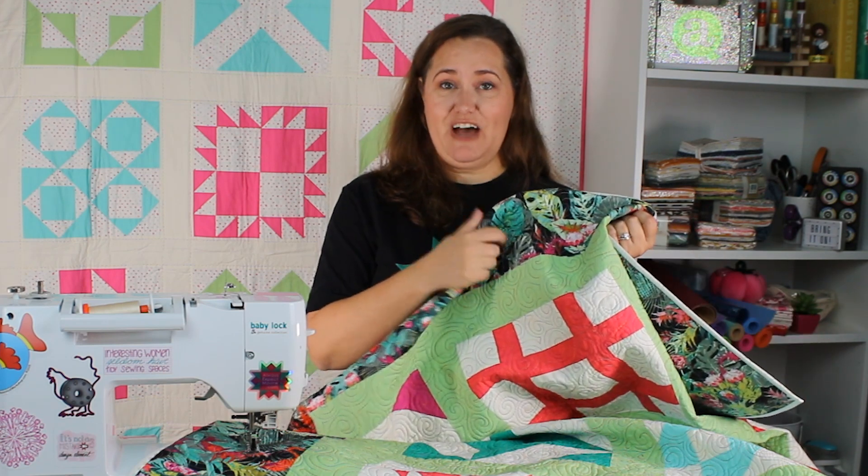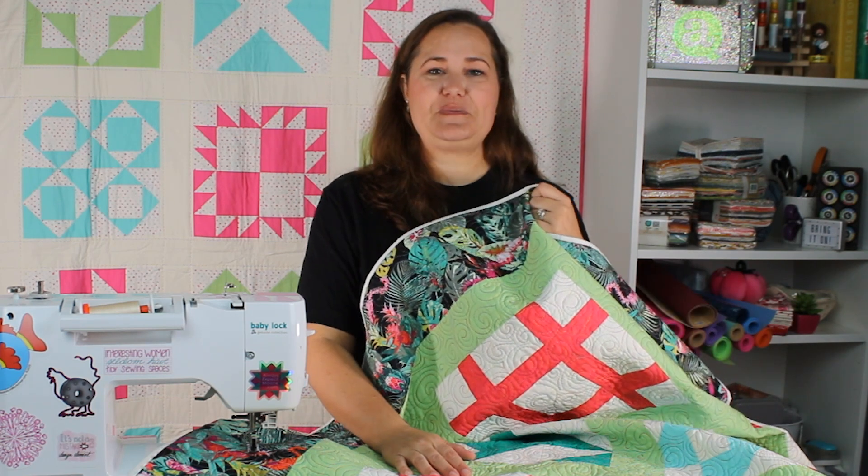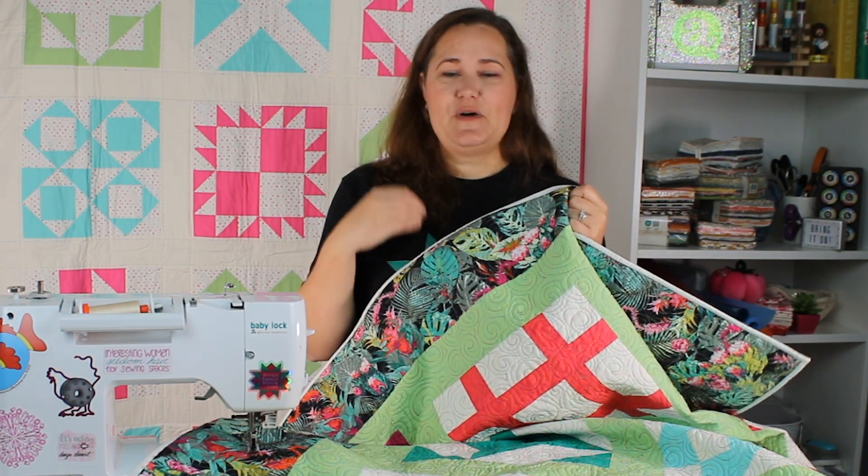I love how this quilt turned out and I hope that you'll join us for the 2024 nine-patch Block of the Month. Get your calendar — links are all down below with all the details.